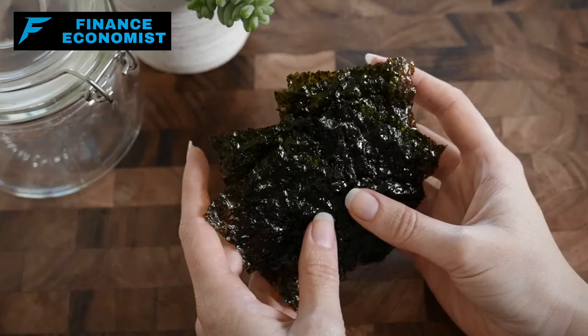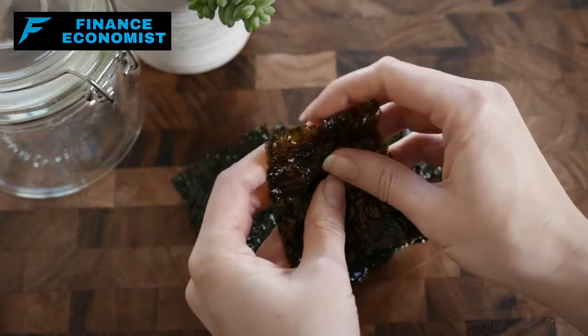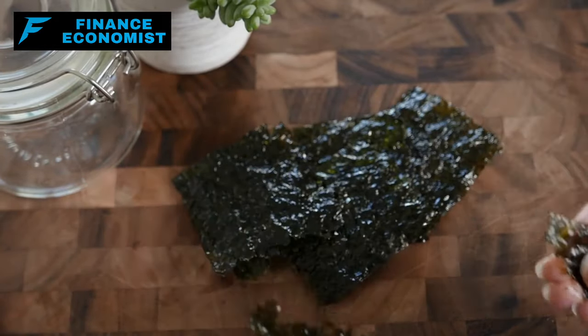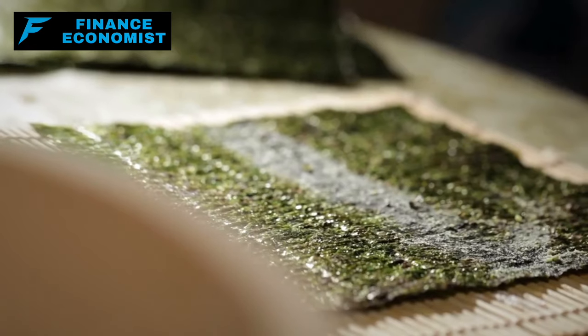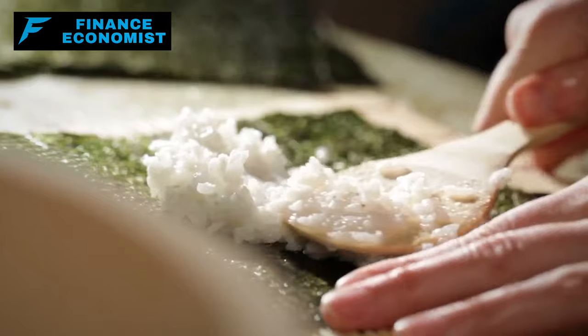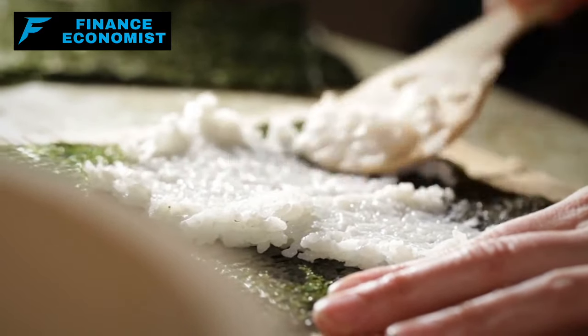Number 9: Dried seaweed is not only an amazing source of essential minerals, especially iodine, but it's also one of those food items that gives great value for money. You're paying for a product that can remain good for years, and when you're ready to use it, it comes back to life with just a splash of water. Plus, it's lightweight and doesn't take up a lot of space, making it perfect for stockpiling in significant quantities without burning a hole in your pocket.